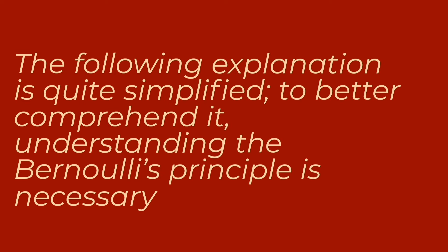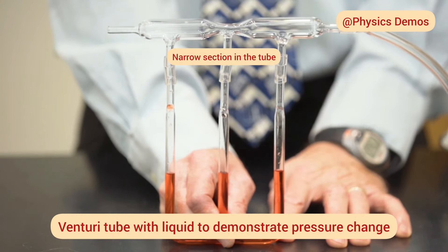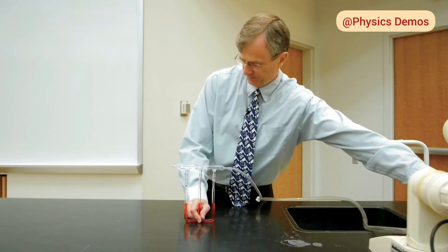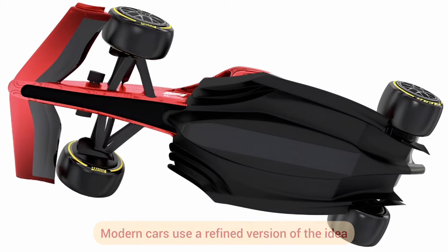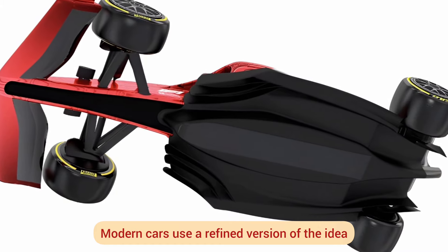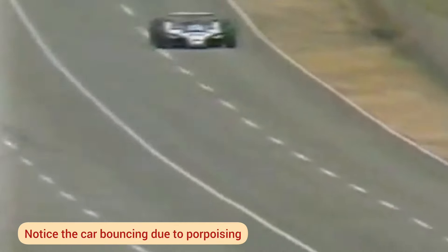Also known as the Venturi tube, this effect occurs when a fluid — water or air, for example — passes through a closed system and compresses upon encountering a narrowing zone. Passing through this narrow area reduces the fluid's pressure, increasing its speed. In racing cars, the design of the car floor squeezes the air from the front air intakes, causing the effect. This pressure difference creates the downforce felt by the drivers on the track, keeping the car grounded.